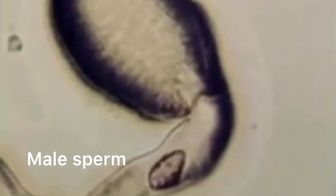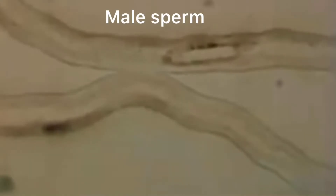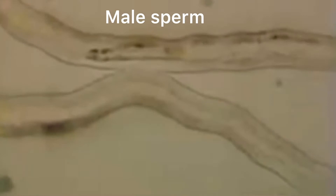That pollen tube growth — which is what we call that channel — is vital because it helps take the male sperm from that pollen grain and it travels down inside the flower in this channel until it reaches the egg. Then we have successful fertilization. The development of a healthy pollen tube is so critical to be able to help influence nut set.